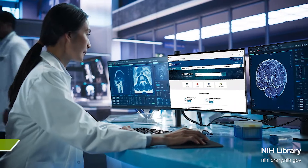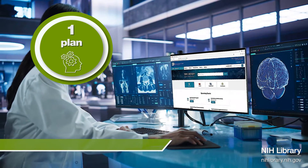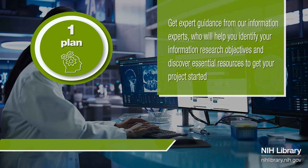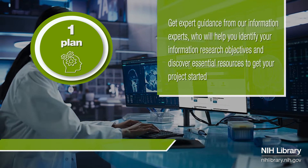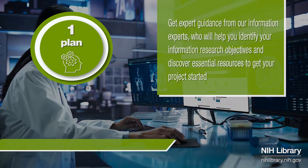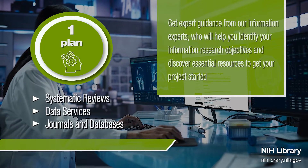As you get started, the NIH Library will work with you to plan your project by providing guidance on how to create a protocol for an evidence synthesis review, identify key information resources, and advise on managing your citations and research data to provide successful groundwork for the next stages of your project.